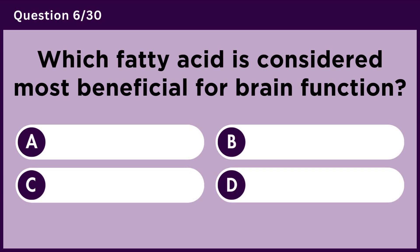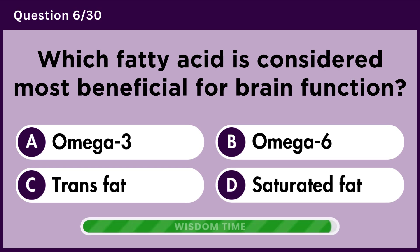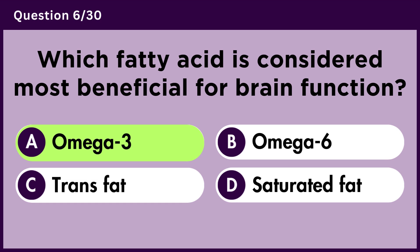Which fatty acid is considered most beneficial for brain function? Answer A. Omega-3.